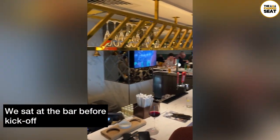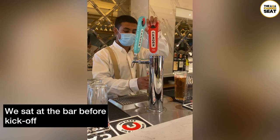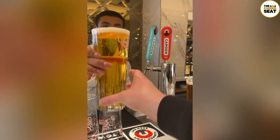We took our food back to our table and enjoyed it with a view of the pitch. Then when we finished, it was up to the bar for a drink. In the Avenal Club, all bar drinks are included and there's a good choice of beer, wine, spirits, and cocktails — we'll come on to the cocktails a bit later.